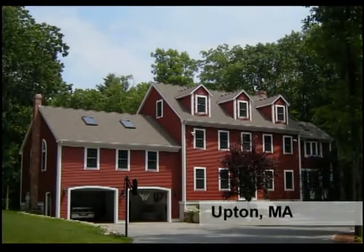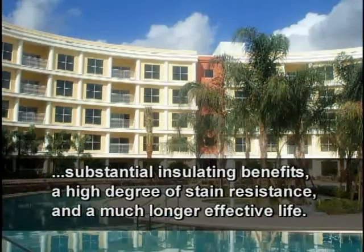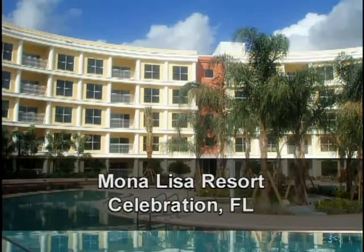Also, the microspheres offer insulation and are one of the reasons RhinoShield is classified as a low-E product. This adds up to substantial insulating benefits, a high degree of stain resistance, and a coating that lasts much longer than paint.